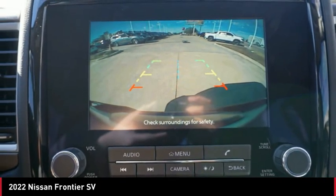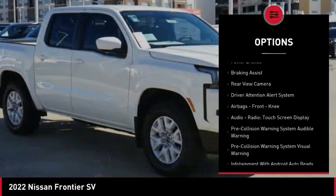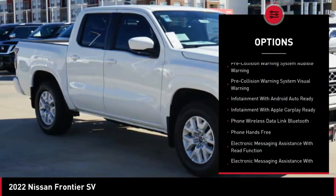Here are some of this vehicle's great options: traction control, stability control, front suspension type — double wishbones and strut — power brakes, and braking assist.